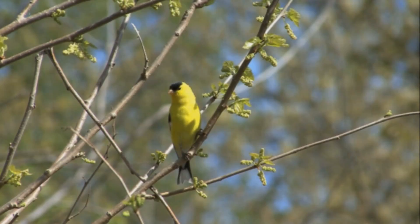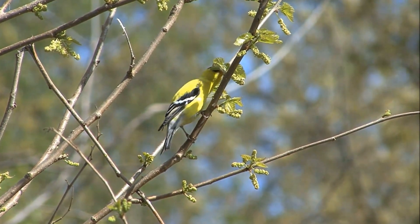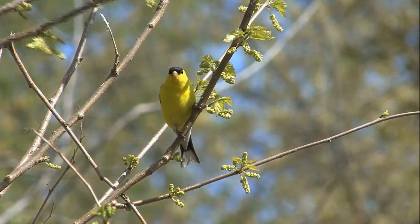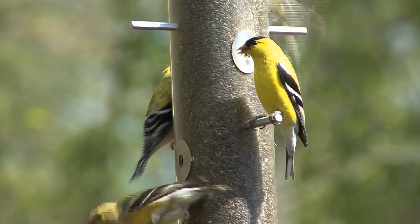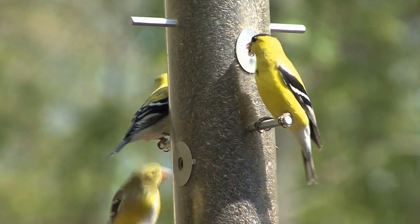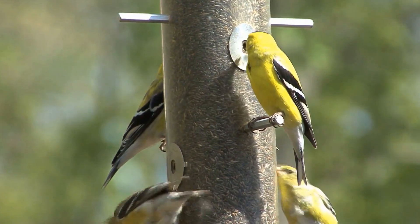Goldfinches eat seeds, and very little else. In the wild, they eat seeds from thistles, dandelions, sunflowers, and ragweed. If you want to attract them to your yard, try adding whole sunflower or thistle seeds. Because these seeds are so little, you may need to buy a special bird feeder with smaller openings to hold them.